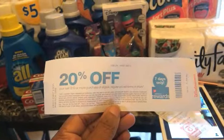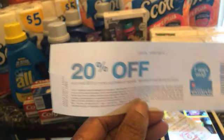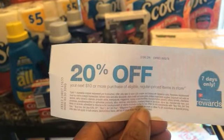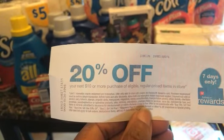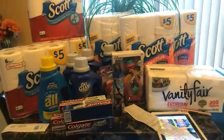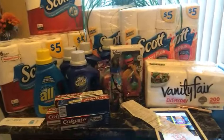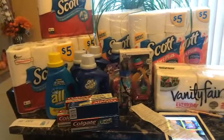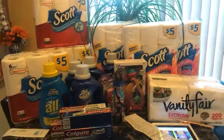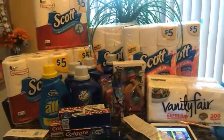This 20% off Catalina printed out after one of my purchases — that's how you get these Catalinas. They print from the Catalina machine at Walgreens off any particular purchase; it's nothing you can count on, it just prints out. This is my final Walgreens haul. I didn't get to complete all the deals like the Vanity Fair paper towels, Scott paper towels, and clearance toys, but this is it for Walgreens for the week — unless some fantastic deal appears that I missed. Until then, peace out!